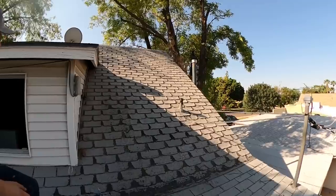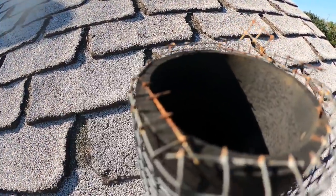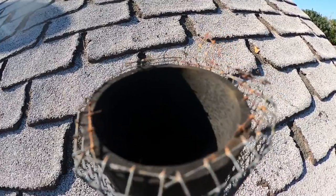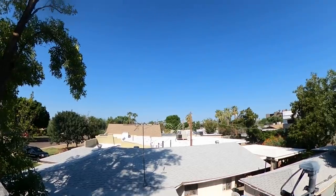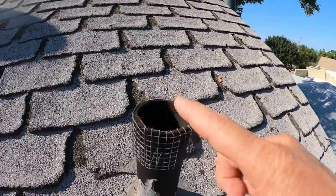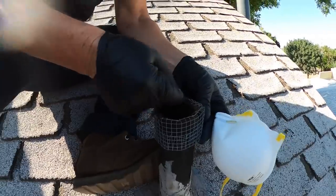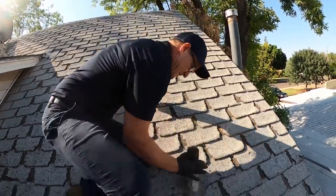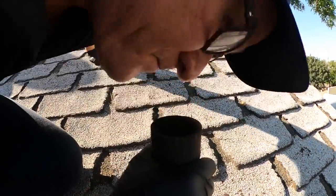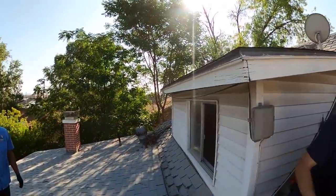The Rodent Exclusion Company has already come out here, and look at how their exclusion material has already failed. It's impossible to have material like this last a very long time, especially in the Arizona sun and heat. You've got to make sure your pest control company is using superior products and protecting them with coating. Dave, let's do a sniff check — see if you can tell me if there's any rodent activity in those vents. Anything in that vent? Nope. Let's head over to this one.